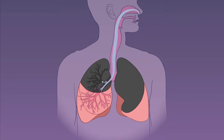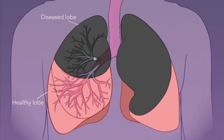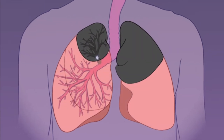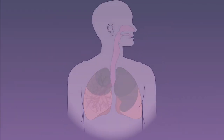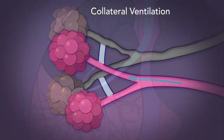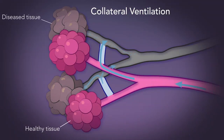The endobronchial valve treats emphysema symptoms by reducing the volume of diseased lung lobes, allowing healthy tissue more room to expand. However, 75% of patients exhibit collateral ventilation, which causes air to flow from healthy lobes back into diseased lobes.